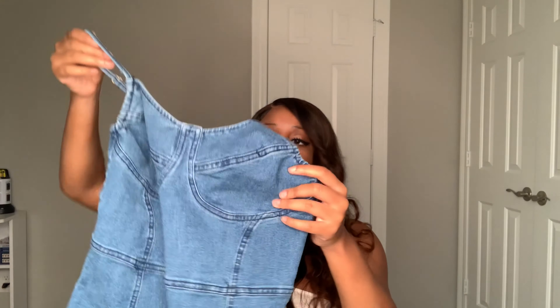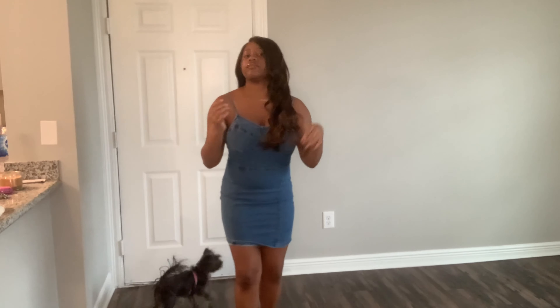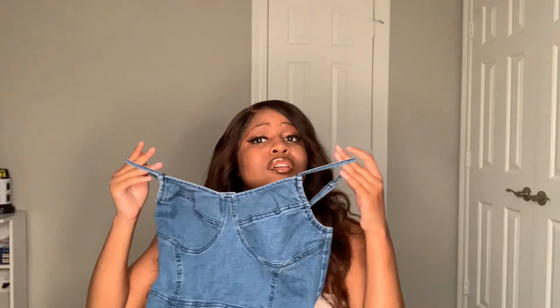Next dress is a denim dress. I got this because we were supposed to take family pictures with a denim and white theme. I didn't end up wearing it but I got it as a backup option. It has little adjustable straps. I got this for sure in a medium because denim does not stretch. I had a little trouble putting it on but I really like the dress, it's really cute.